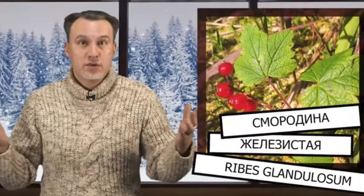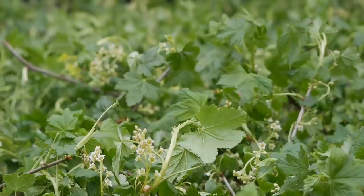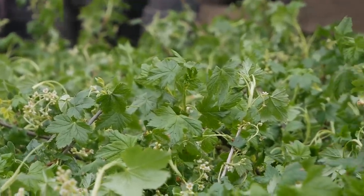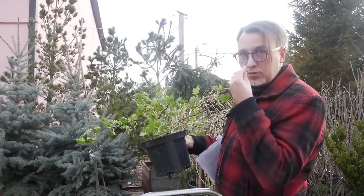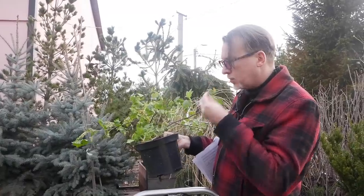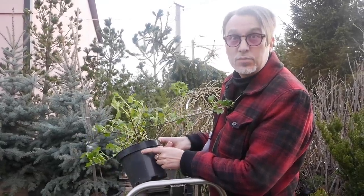А вот та самая смородина железистая, которую я вам рассказывал зимой. Пришла она уже с цветочками распущенными. Интересно, они хотя бы пахнут? Нет, не пахнут. Надо бы всё проверить. Листики пахнут — очень интересный такой запах, не совсем похожий на смородину. Ну, смотрите, вообще, какой она потрясающей кондиции. Правда, сдаётся мне, что она не просто так у нас стоит в таком месте — мне кажется, что её уже тоже продали или заказали. Надеюсь, что мне удастся урвать хотя бы кустик на испытание.